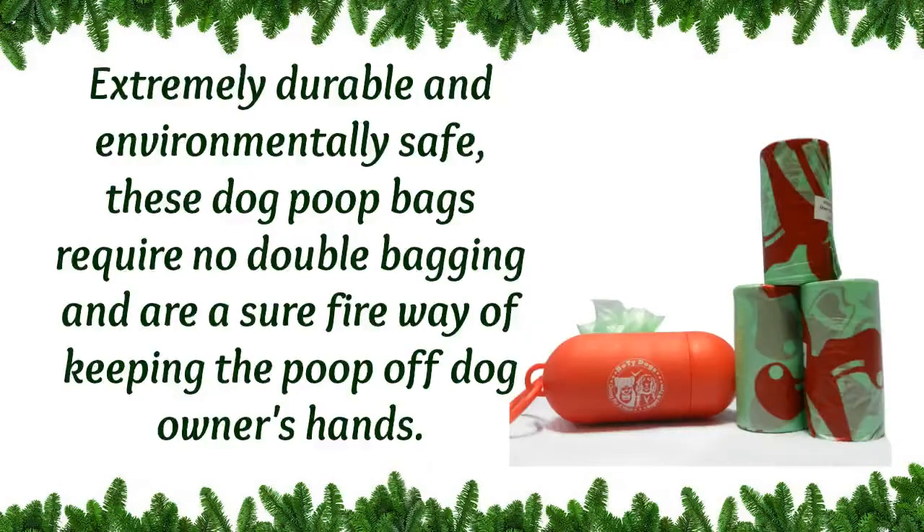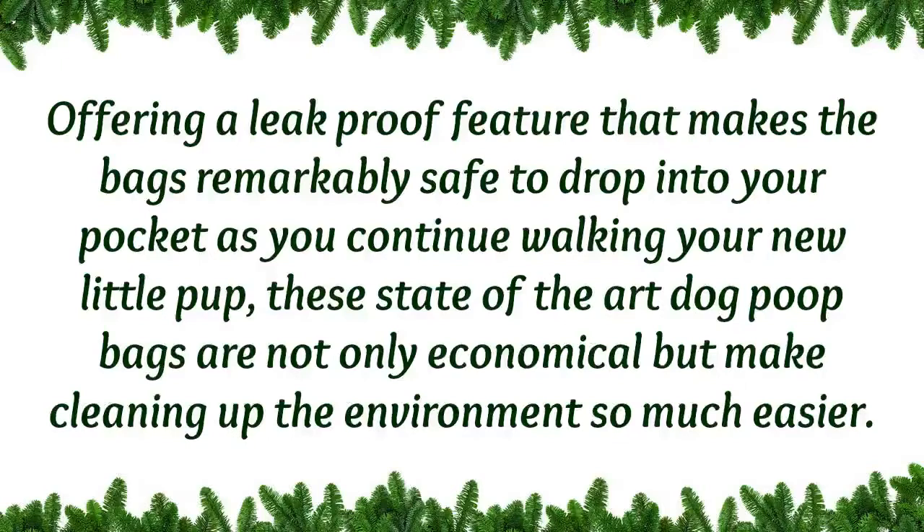Extremely durable and environmentally friendly, these dog poop bags require no double bagging and are a sure-fire way of keeping the poop off the dog owner's hands. Offering a leak-proof feature that makes these bags remarkably safe to drop into your pocket as you continue to walk with your new little pup.